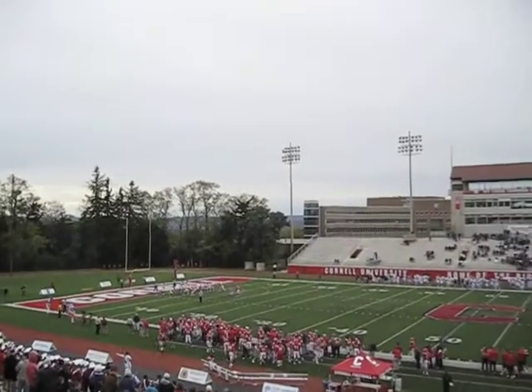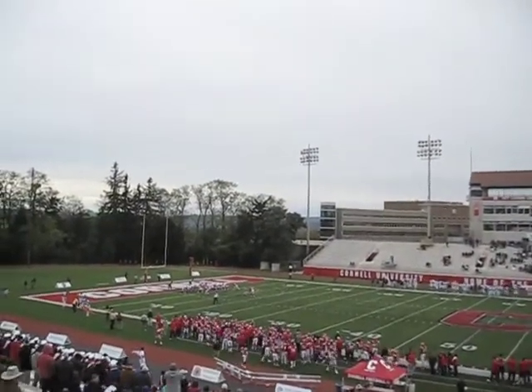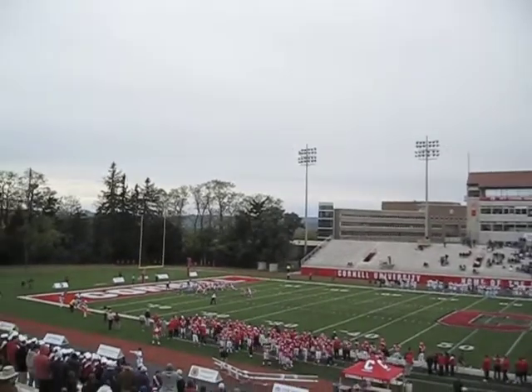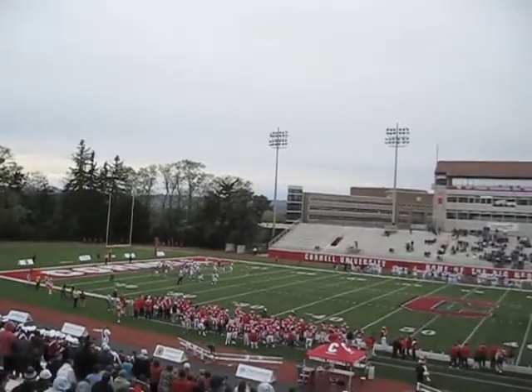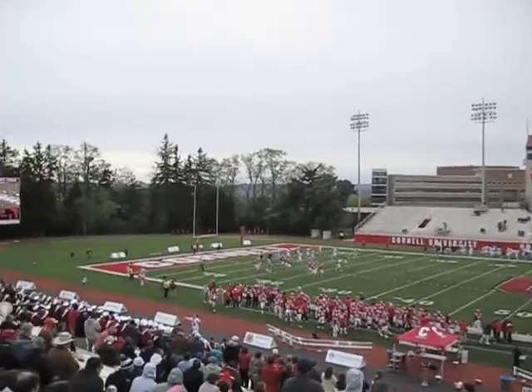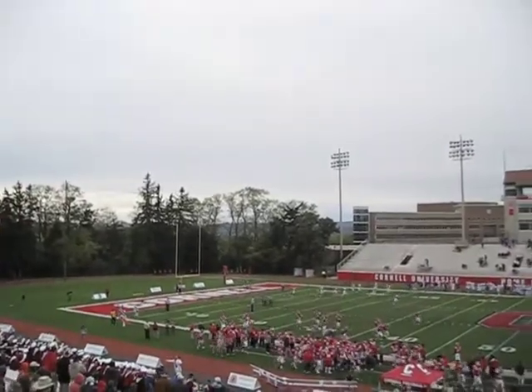Touchdown Cornell! Silas Nesita ran it in — that's his third touchdown of the day. Good drive from Cornell, with the passing game finally clicking really nicely in the fourth quarter. Cornell 41, Monmouth 31, with just over four minutes to go.